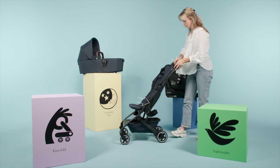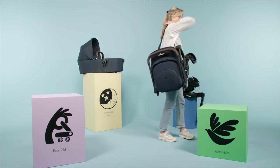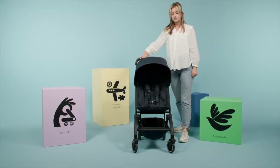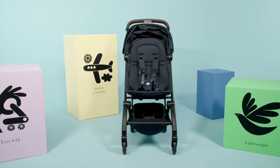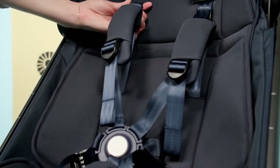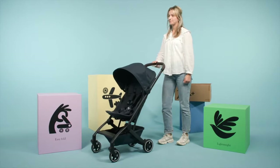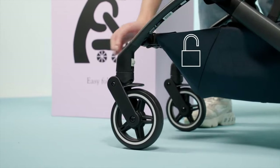Weighing in at a mere 13.2 pounds, the stroller is exceptionally lightweight, making it a joy to push even when your little one is on board. The standout feature of the Air Plus is its outstanding performance — it offers a remarkably smooth ride on various terrains, including sidewalks, gravel, grass, and more, ensuring your child's comfort even after you've reached your destination. The four-wheel suspension system delivers an effortless, bump-free journey, adding to your child's overall comfort.